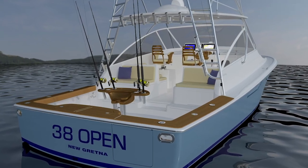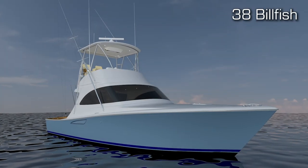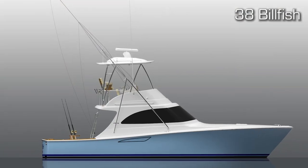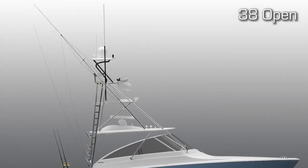The open will be more of a traditionally styled open boat, whereas the Billfish — we are really the only builder out there that builds anything like it. That serves the needs of a lot of different customers. The main difference, of course, is the Billfish has a flybridge, whereas the open, you operate the boat from the command deck, and of course you can put on a PBT tuna tower.